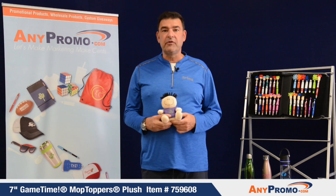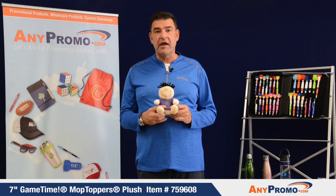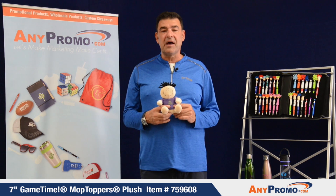Hi, this is Paige Millard with Any Promo, back to let you know about one of my most favorite items. This is the Mop Topper Plush.